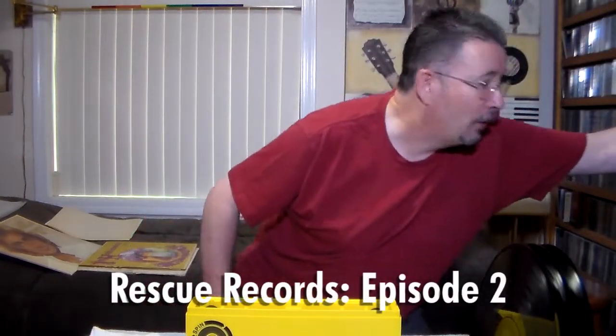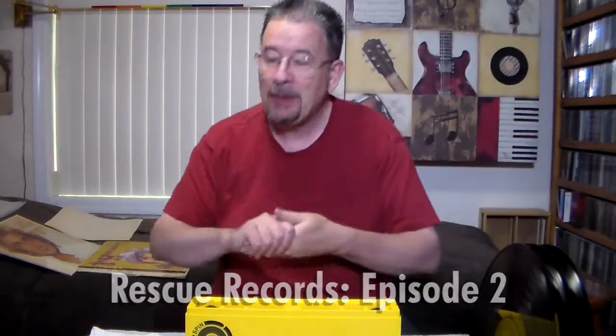Greetings, one and all, and welcome once again to Tom's Hit Parade. As you can see, I've got the record cleaning set up here in front of me, so it's time for another Rescue Records episode.